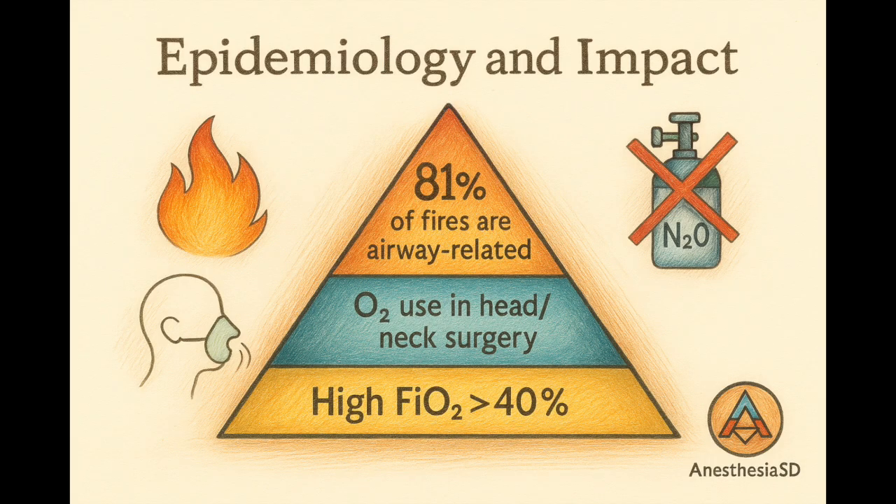Let's look at the numbers. 81% of surgical fires happen in the airway or upper body — that's not a coincidence, it's where we put oxygen and tubes. 600 fires per year in the United States alone, most during head and neck surgery where oxygen is pouring out near the surgical field. High inspired oxygen concentration — more than 40% — is the number one modifiable risk factor. And nitrous oxide? That one's not your friend. Avoid it.